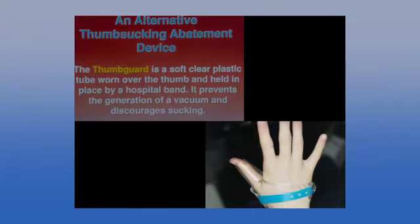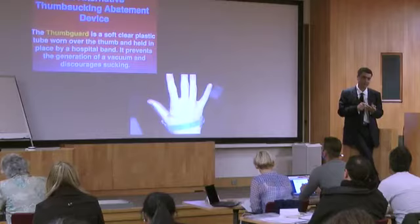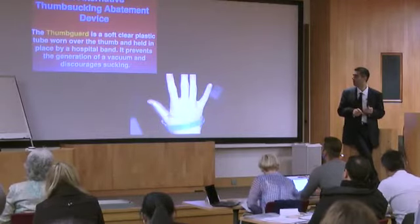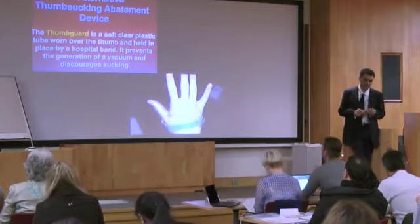As a general dentist doing orthodontics, the common problems you face are lack of room for canines, airway issues, and habits. Thumb sucking has negative consequences, but breaking it is sometimes not easy. There are all sorts of theories about why people suck their thumb.